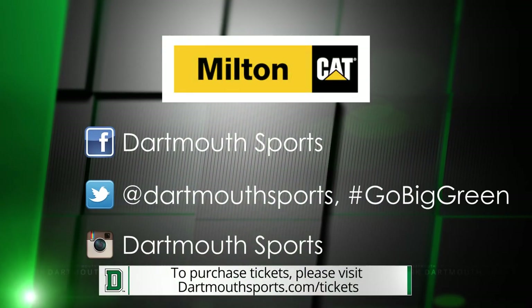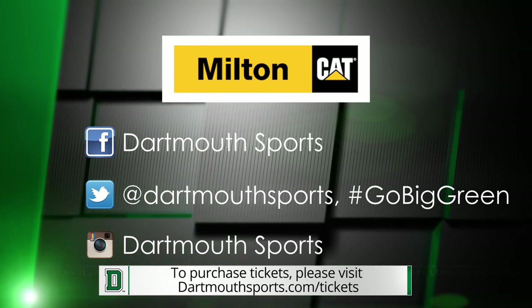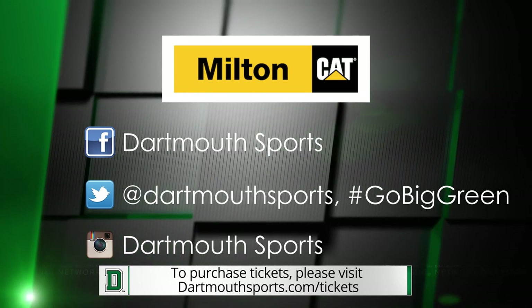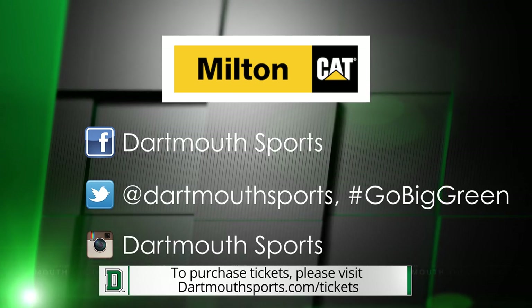Thank you for joining us for this week's edition of the Dartmouth Plays of the Week, presented by Milton Katt. For sales and rentals of Caterpillar machinery and generators, visit MiltonKatt.com. Milton Katt, your area Katt dealer.